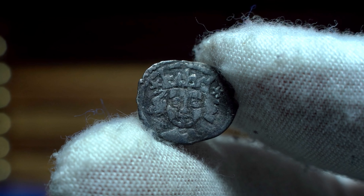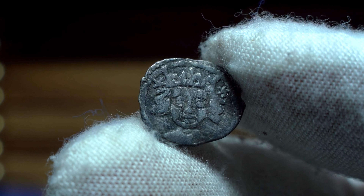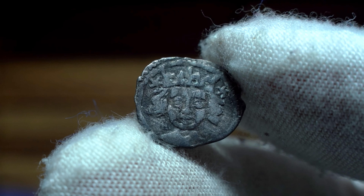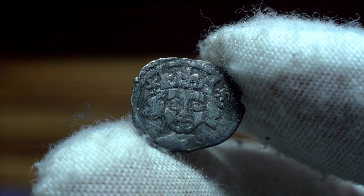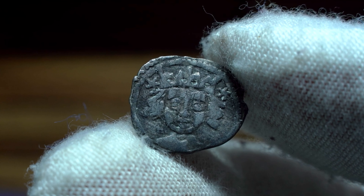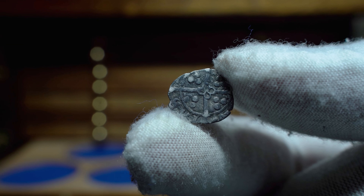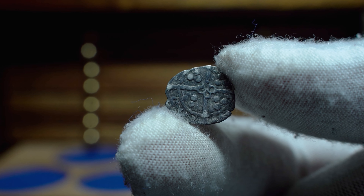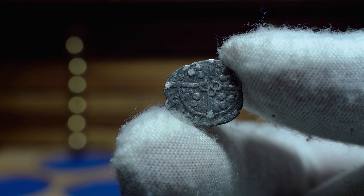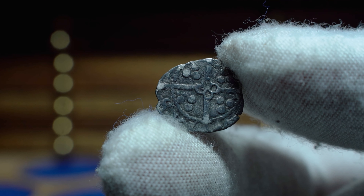His reign is very interesting, being that he was deposed by Henry VI for nine months, and his coins can be categorised into first and second reign. He was a central figure in the Wars of the Roses, a series of civil wars in England fought between the Yorkists and the Lancastrian factions between 1455 and 1487. Edward IV inherited the Yorkist claim when his father, Richard Duke of York, died at the Battle of Wakefield in 1460. After defeating Lancastrian armies at Mortimer's Cross and Towelton in early 1461, he deposed King Henry VI and took the throne.